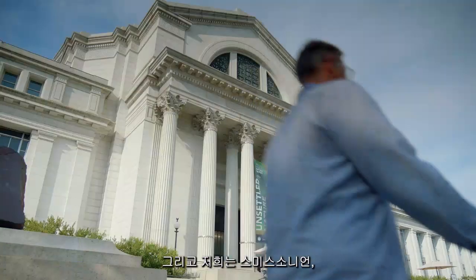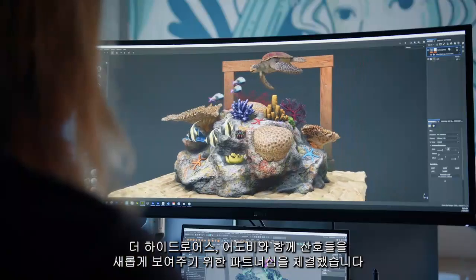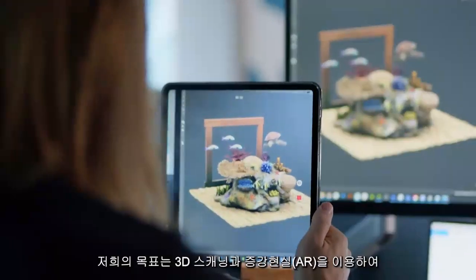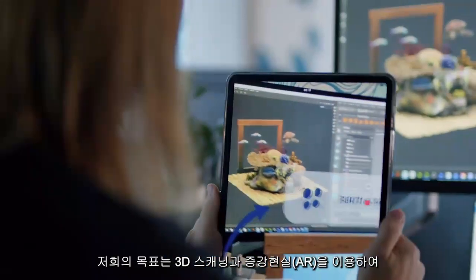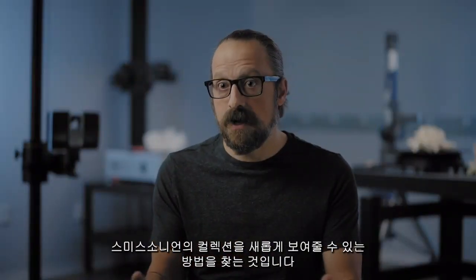We're starting this partnership between the Smithsonian, the Hydrus, and Adobe, focusing on coral reefs. Our goal is to figure out ways to leverage 3D scanning and augmented reality technology to unlock all of that collection.